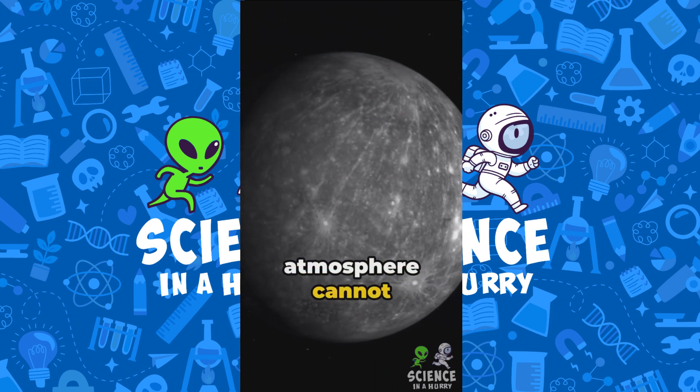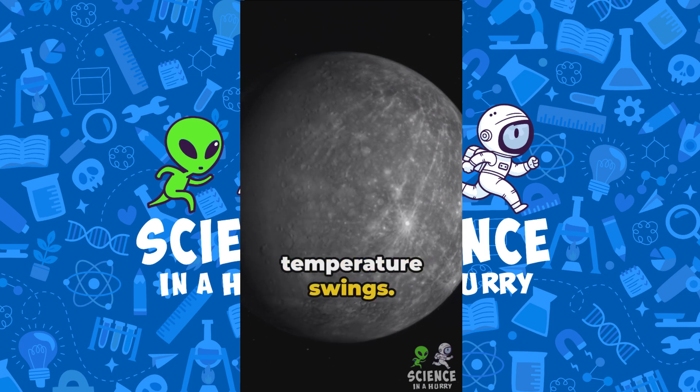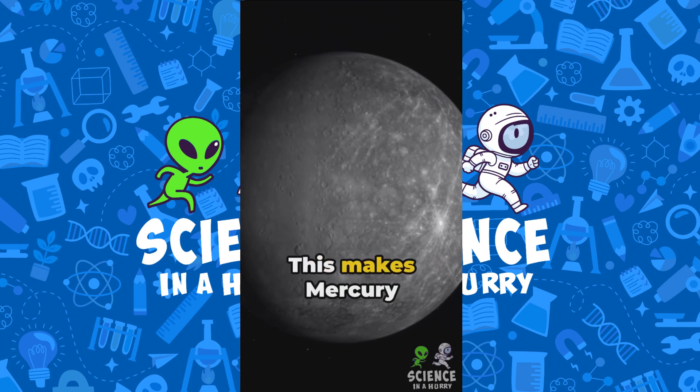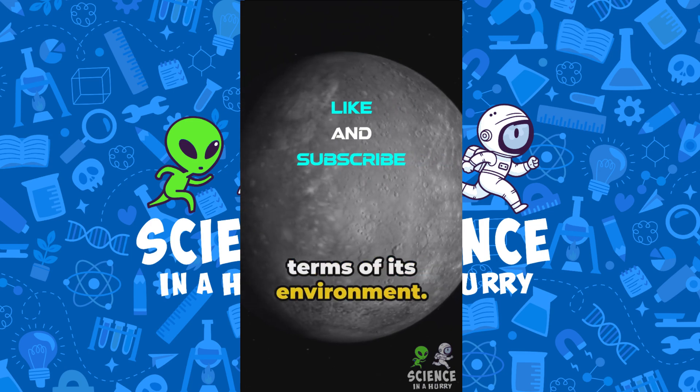Mercury's thin atmosphere cannot retain heat, leading to these significant temperature swings. This makes Mercury one of the most extreme planets in our solar system in terms of its environment.